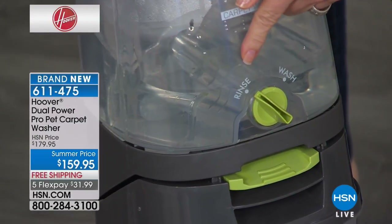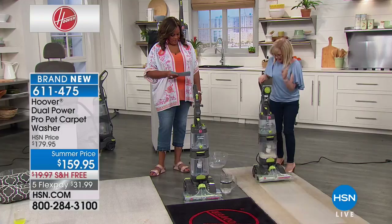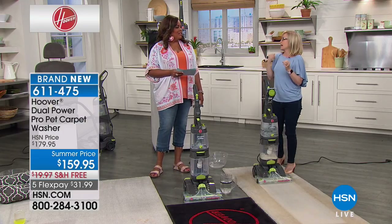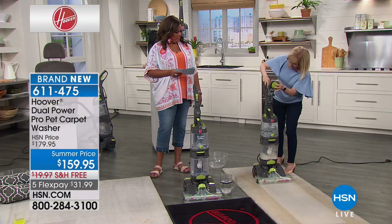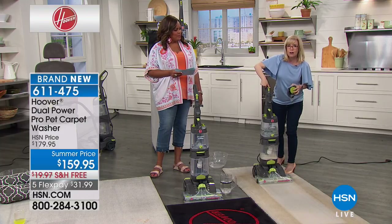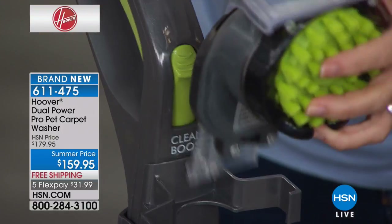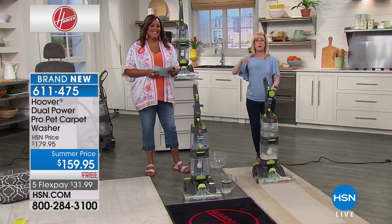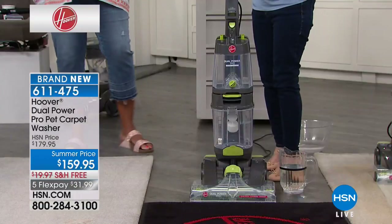It even has wash and rinse, just like doing laundry. With the touch of a button you can rinse and it knows to use water only. If you have heavy-duty pet stains or old stains, it even has a Clean Boost — you push the button and it dispenses 50% more cleaning solution in that area.